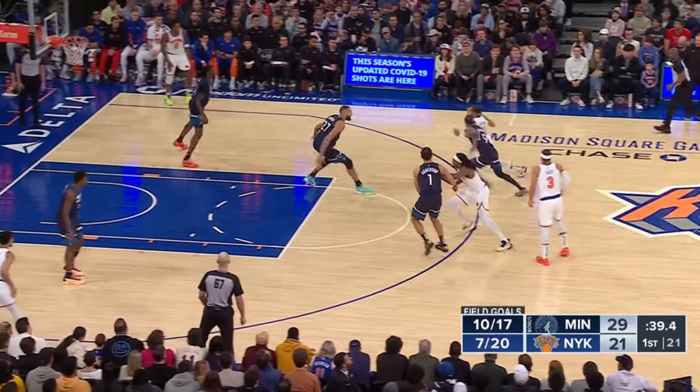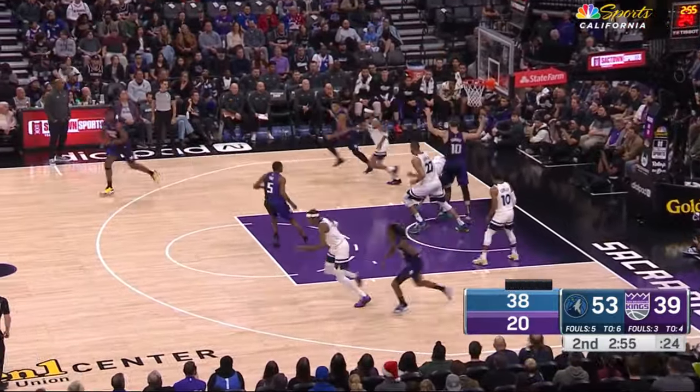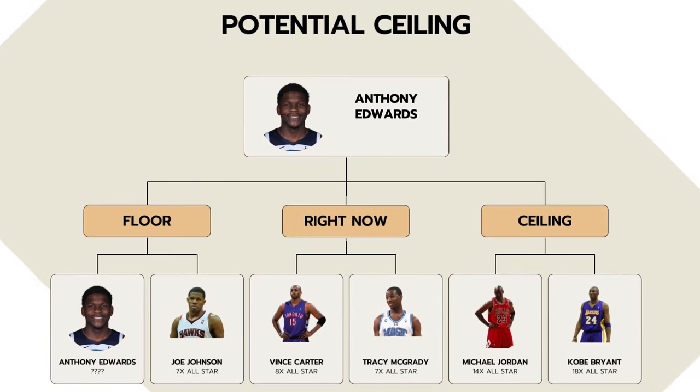I'd also like to see Ant become a more determined rebounder, as he sometimes only gets the scraps of tip rebounds that bounce out to him. He has the physical and athletic ability to snatch rebounds that are airborne, and an increase in defensive rebounding can catapult him into transition where he can generate easier offense. When comparing him to other shooting guards with similar archetypes, the forecast is promising. His improvements have kept him on the trajectory of elite company, and his shooting from three and finishing ability makes him a deadly scorer. I currently see him as an early 2000s Vince Carter/Tracy McGrady type player.